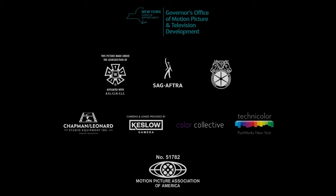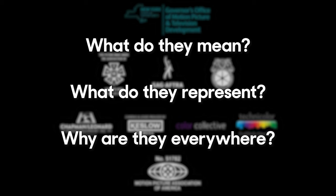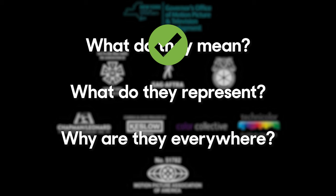Have you ever wondered what these logos actually mean? What do they represent? And why does it seem like some of them are in every film ever? Today I'll be explaining those logos, what they mean and what they represent. Also, you should probably subscribe. Thanks.